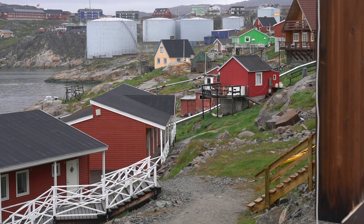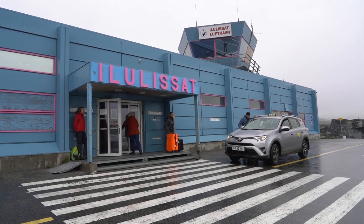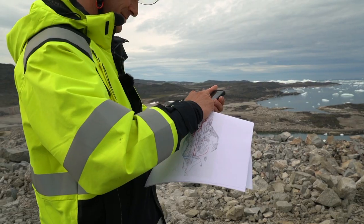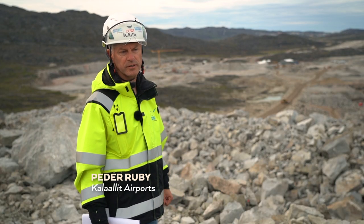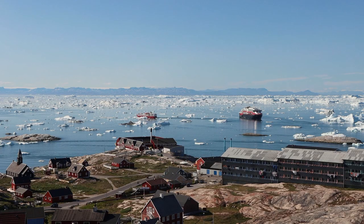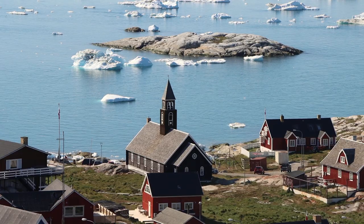Tourism is growing in importance, but there are still challenges — towns are spread out and transport links are limited. But soon three new airports will be built, with runways allowing passenger planes with 300 passengers to land and take off. In the future you'll be able to fly directly from Copenhagen, Frankfurt, London, and New York City. Local officials say they're making efforts to avoid over-tourism, and they try to learn from Iceland, often going there to learn what they did when tourism boomed.